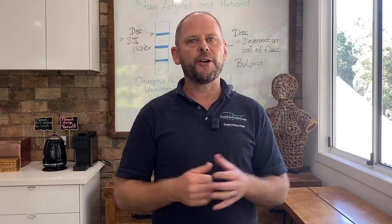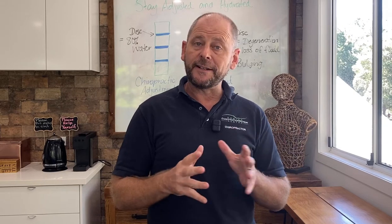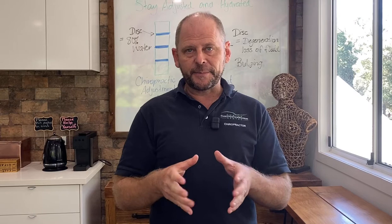Hey guys, Andrew here from Robina Chiropractic Wellness Centre. Today on the Chiro Couch, we're going to talk about slipped discs — what are they, what are the symptoms, and how do you actually treat a slipped disc?